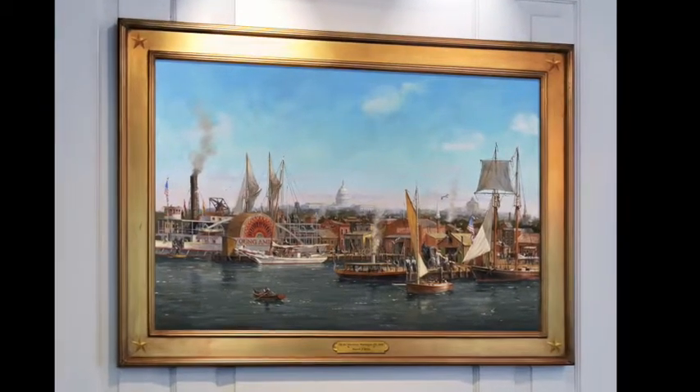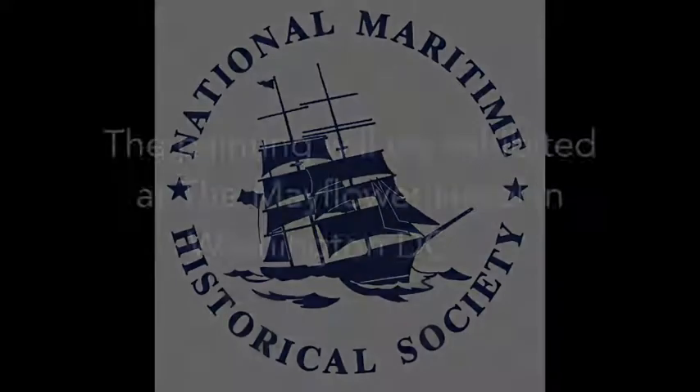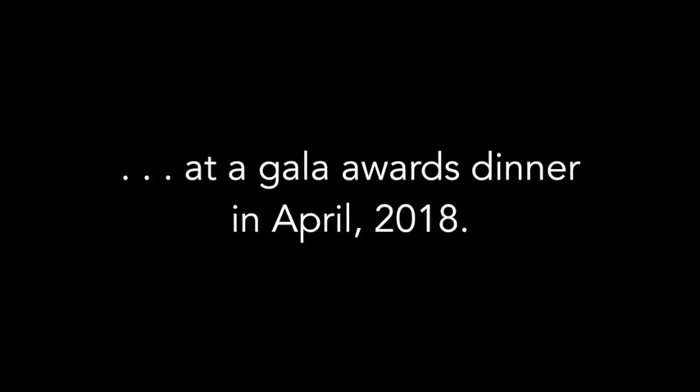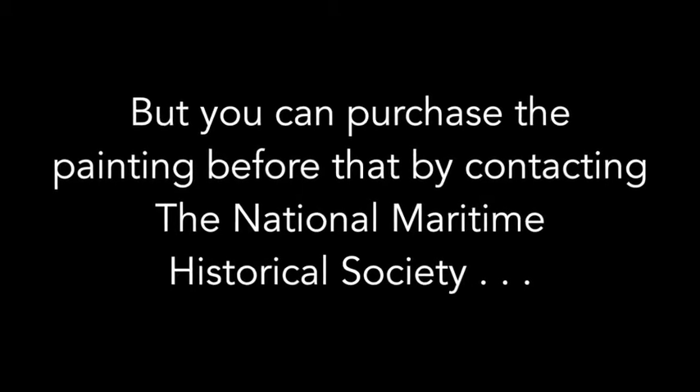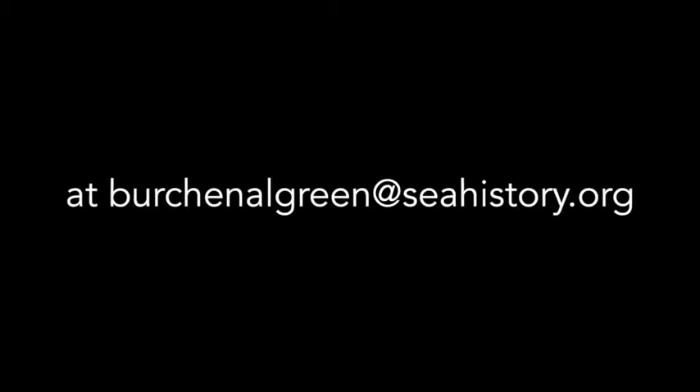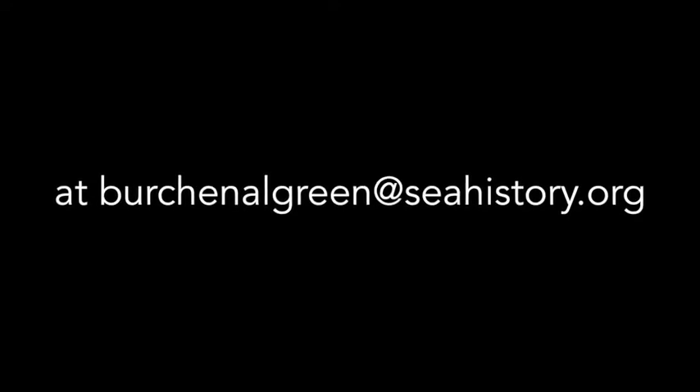This painting is being offered for sale by the National Maritime Historical Society.